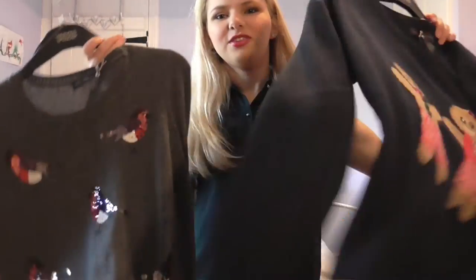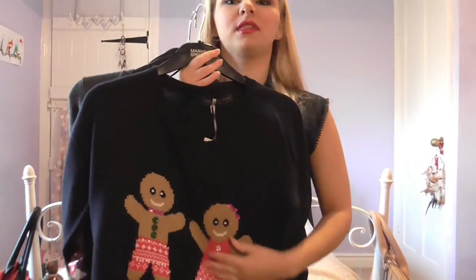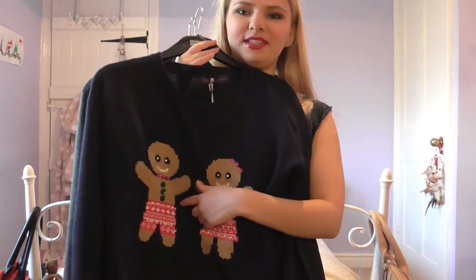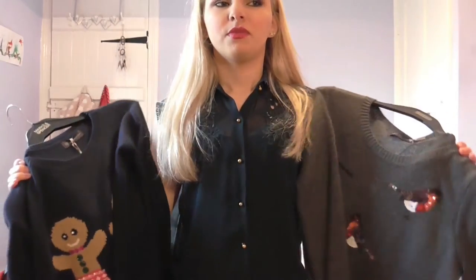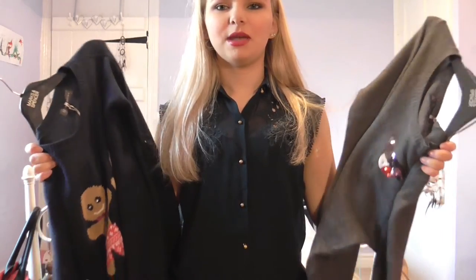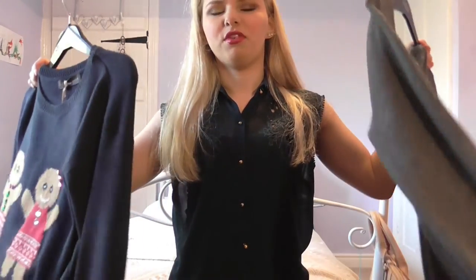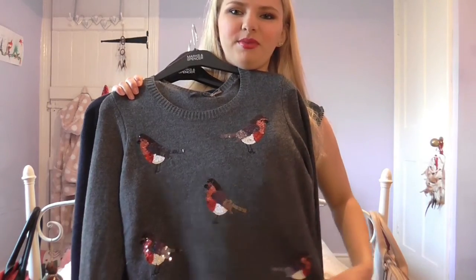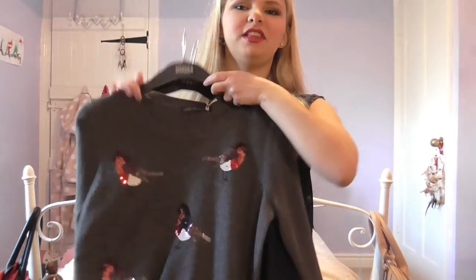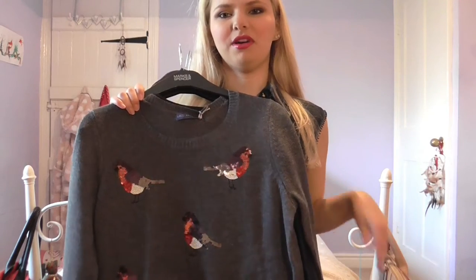Christmas jumpers! I got a gingerbread Mr and Mrs gingerbread one and a robin one. They were all together and came to £30, but they had 20% off the jumpers, so they came to £24 for two jumpers, which I think is great. Look how cute they are — I absolutely love them and I'm so excited to wear them. I'll show a clip of me trying them on.